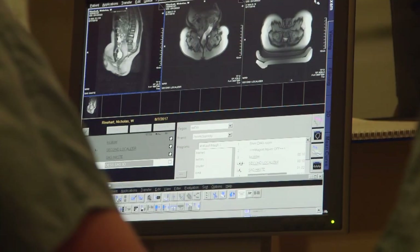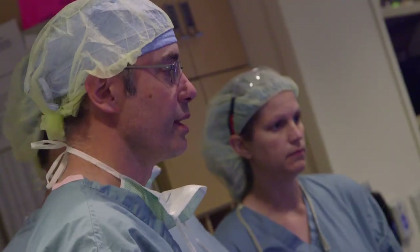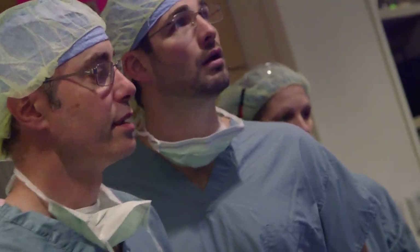We don't have any long-term data yet. We're one of the only centers in the country using MRI — we think we're the only center using real-time at this point. And we think that gives us a great advantage and allows us to give the very best repair possible.